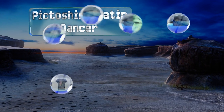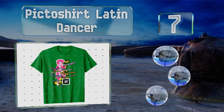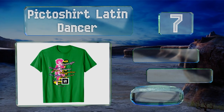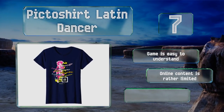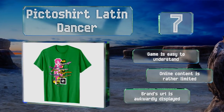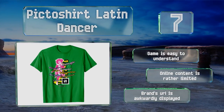At number seven, rather than requiring you to download anything, the Picto Shirt Latin Dancer has a simple QR code. Once you scan it, you're taken to a web page where the central figure comes to life and it's your job to guess what move she's performing. The game is easy to understand, but the online content is rather limited and the brand's URL is awkwardly displayed.